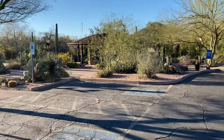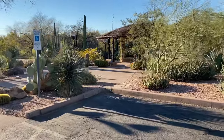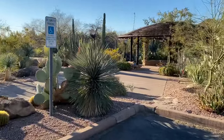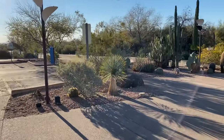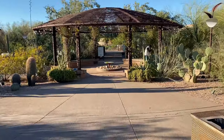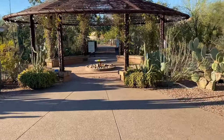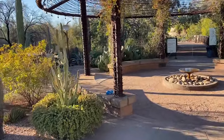So this is the entrance to the garden and it's like dead here, but I think it's because they open at eight and we are here as soon as they open. You have to make a reservation time - you can't just come anytime you want. When you purchase the tickets, you have to tell them a time that you're going to be here. We chose eight o'clock and it's nice, there's like nobody here.